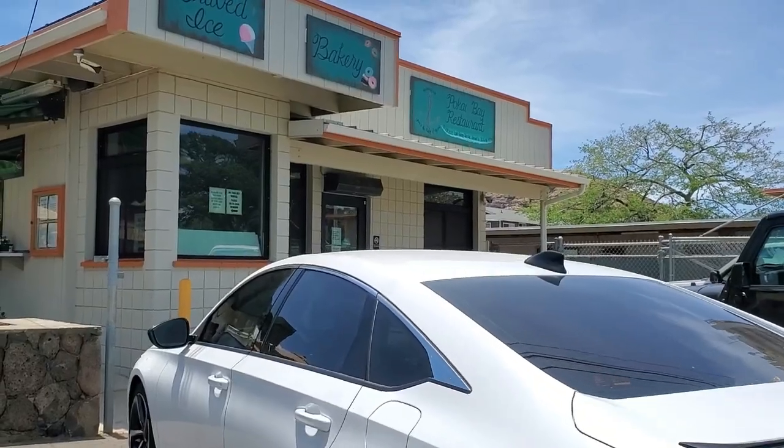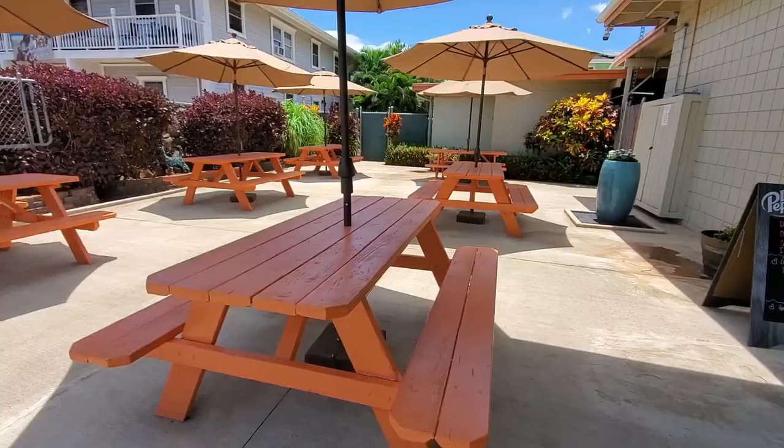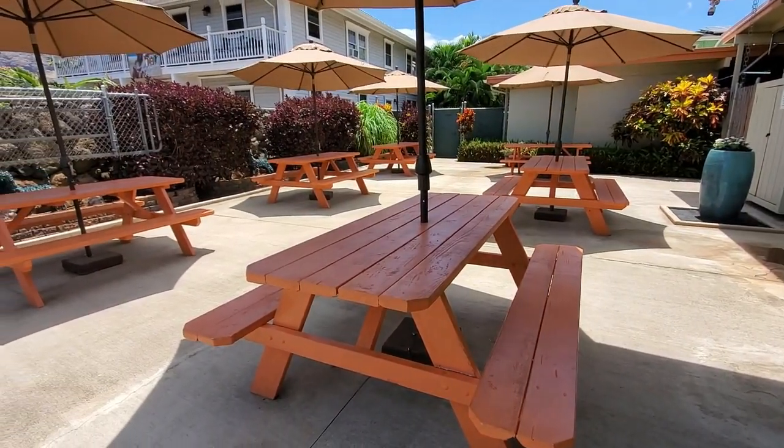Today's restaurant is on the west side. A friend was posting some dishes from here on social media and it interested me. The place is called Pukai Bay Restaurant, fronting right in front of the entrance of Pukai Bay. So after or before going to the beach, you can pick up a nice plate lunch or a nice pastry. They specialize in local plate lunches.